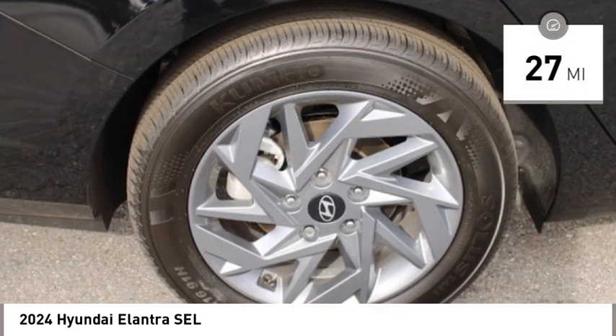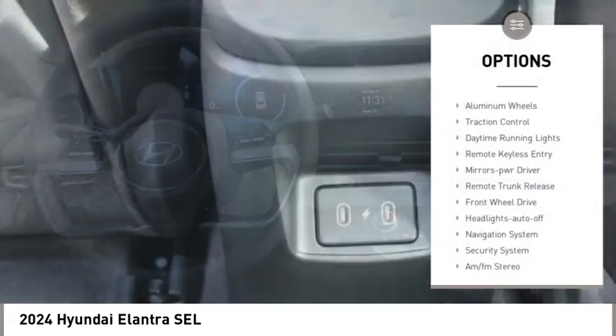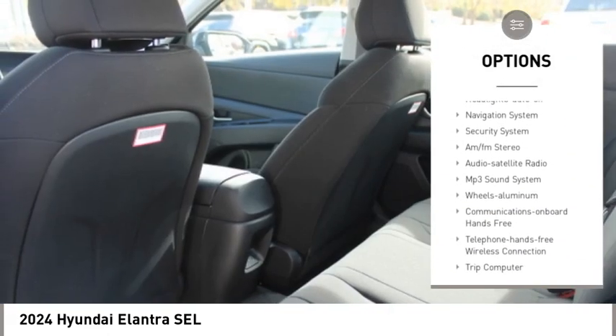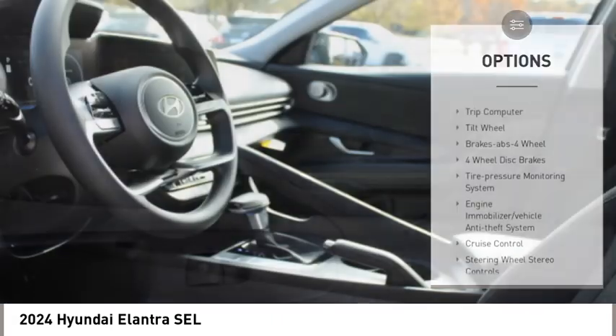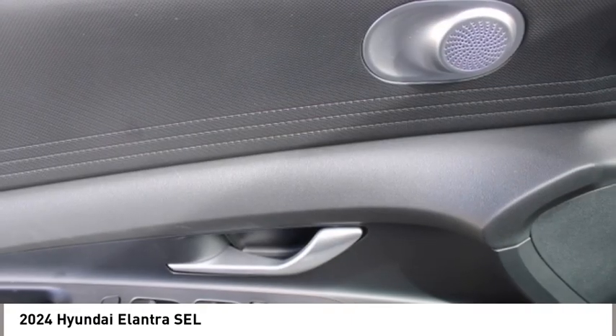This vehicle has less than 100 miles. Here are some of this vehicle's great options: aluminum wheels, traction control, daytime running lights, remote keyless entry, mirror memory, remote trunk release, front wheel drive, headlights auto off, navigation system, and security system.